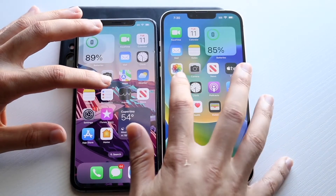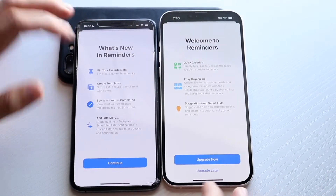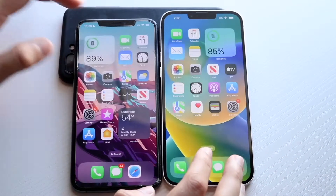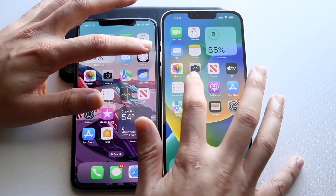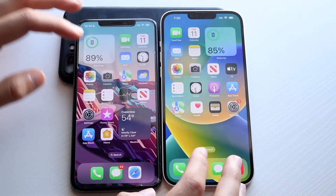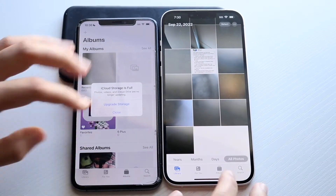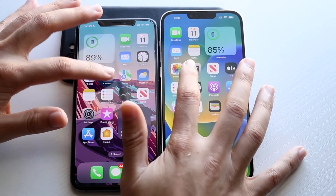Notes: 3, 2, 1 — messed that one up completely, we'll call it even. Writers: 3, 2, 1 — very, very close, I don't know which one was faster there. Mail: 3, 2, 1 — 14 Plus was faster. Clock: 3, 2, 1 — about the same thing. Let's do Photos: 3, 2, 1.